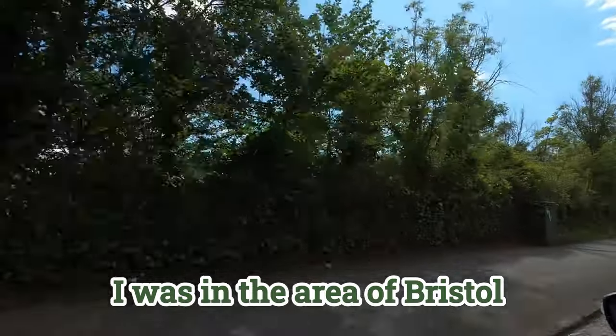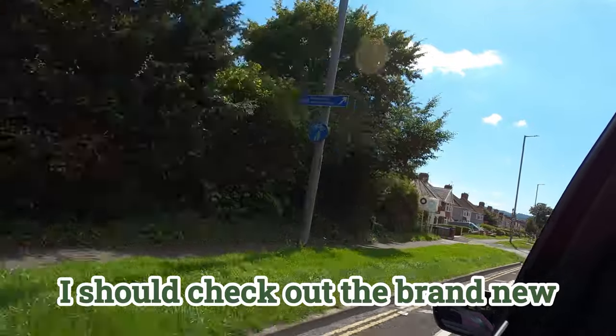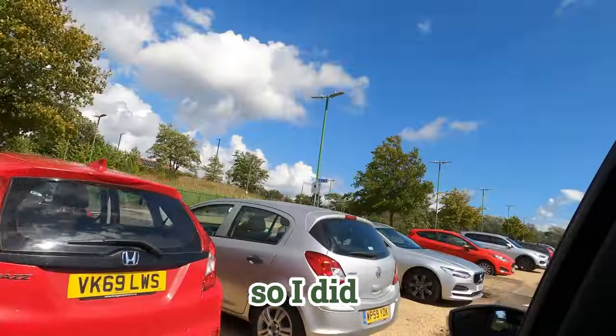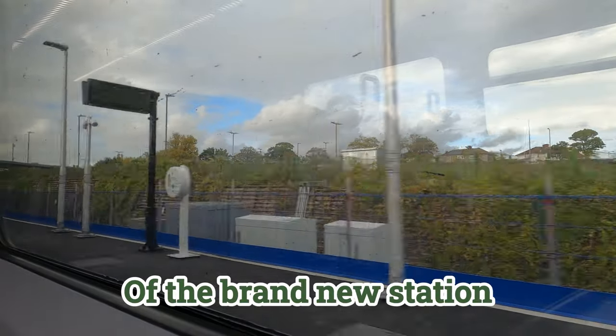I was in the area of Bristol on a really nice summer's day and I thought to myself, I should check out the brand new Portway Park and Ride station, so I did. Here's a tour from my perspective of the brand new station.